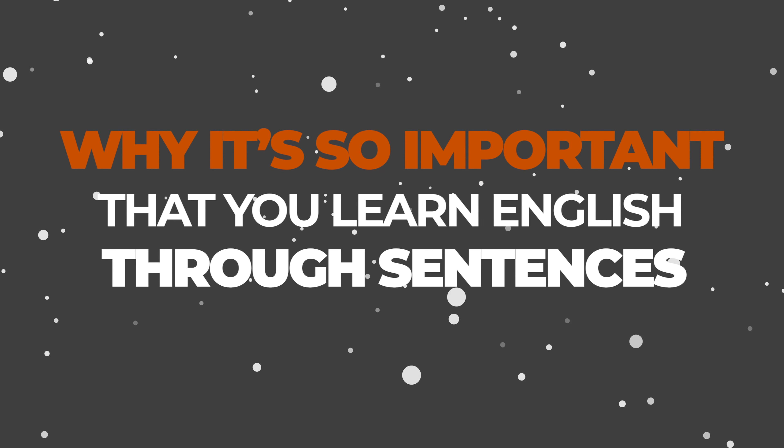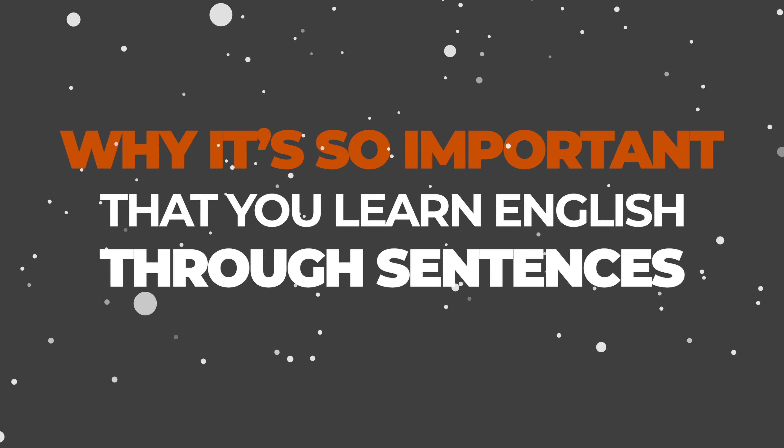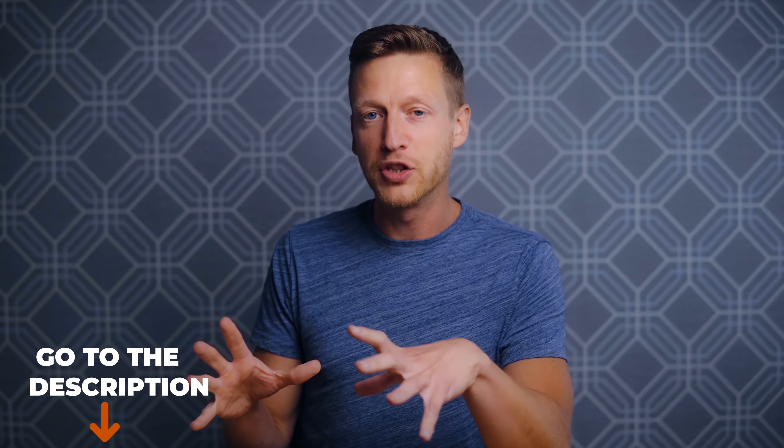You can think about these in terms of collocations — I've talked about the importance of collocations before — and this is going to show you why it's so important that you learn English through sentences. Go to the description because I have a video on that. But enough about that, let's talk about an example now.